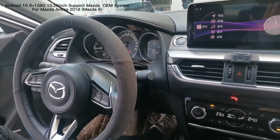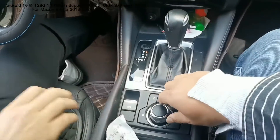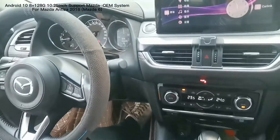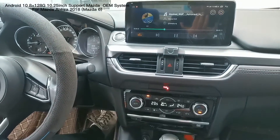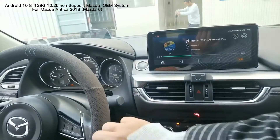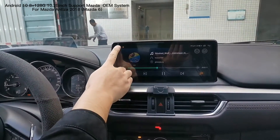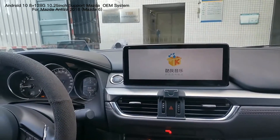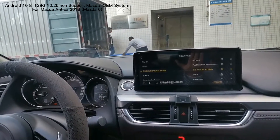We support all the steering wheel control, and AC and Mazda iDrive button all support. We also support the steering wheel control.